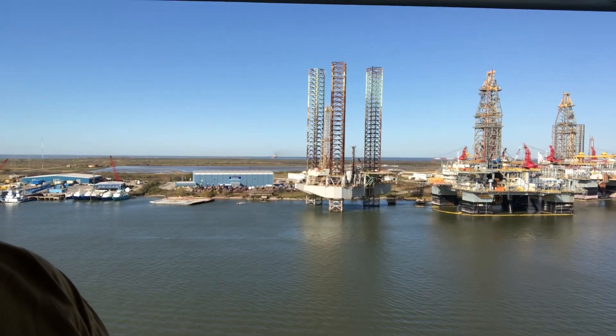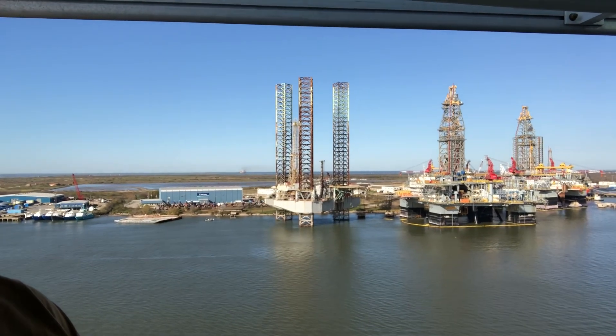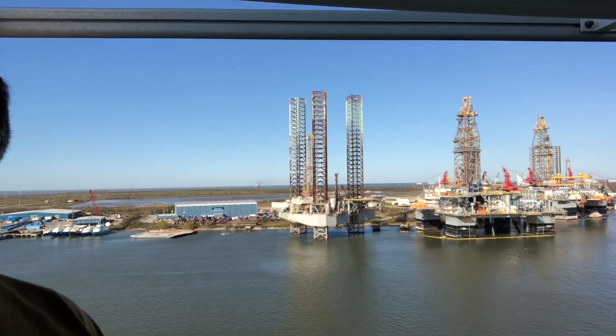Hey y'all, we just decided we're going to give y'all a tour of some oil derricks, oil rigs, things like that. You know, we decided not to go on the cruise. This is from the deck, and so I thought I'd give y'all a quick view of everything that we can see right now.